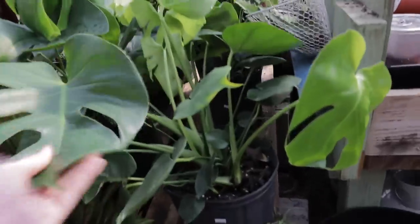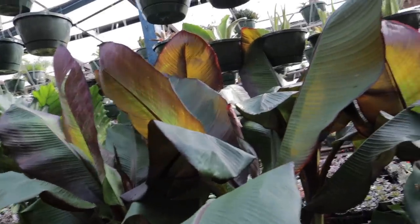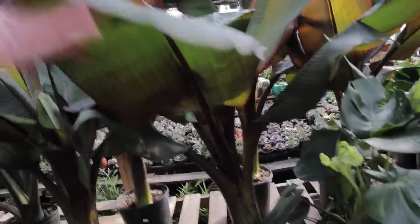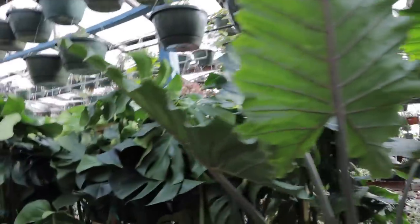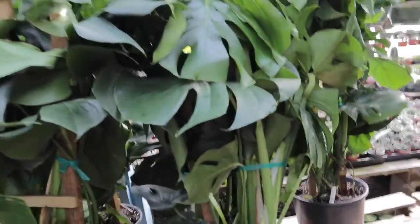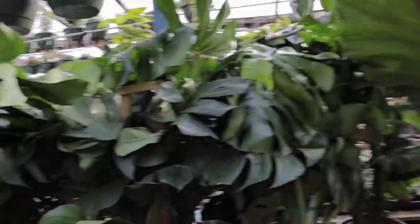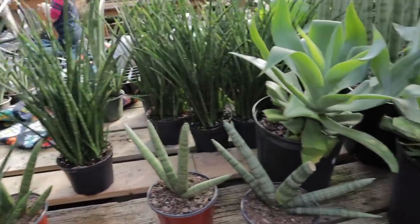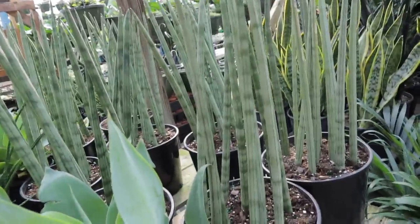Some Monstera deliciosa for $30. And look at these — I love the color of them. Are these like bananas? $30? Some alocasia. Wow, look at these big monsteras for $100 — a lot of these have been sold already. Here we have starfish sansevieria, and I believe this is cylindrica for $35. And here we have some bromeliads.